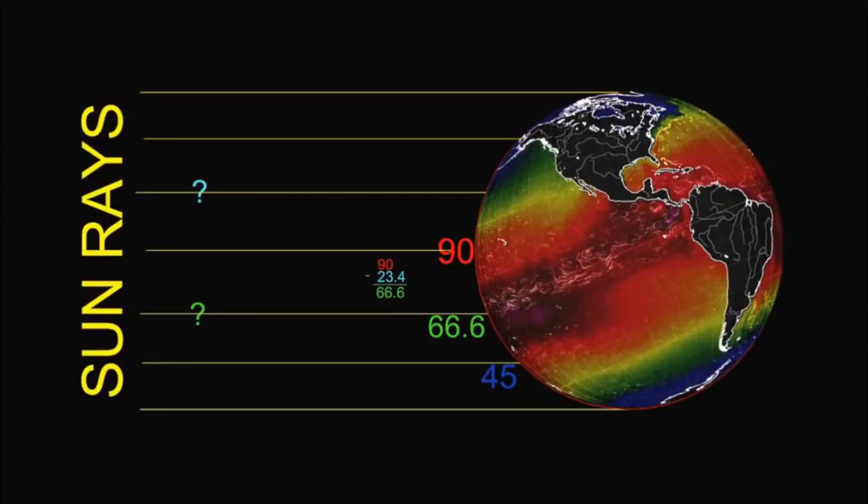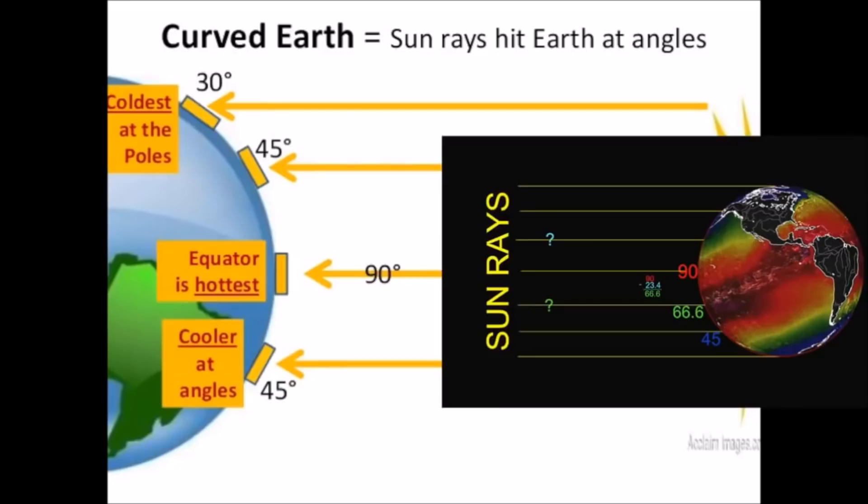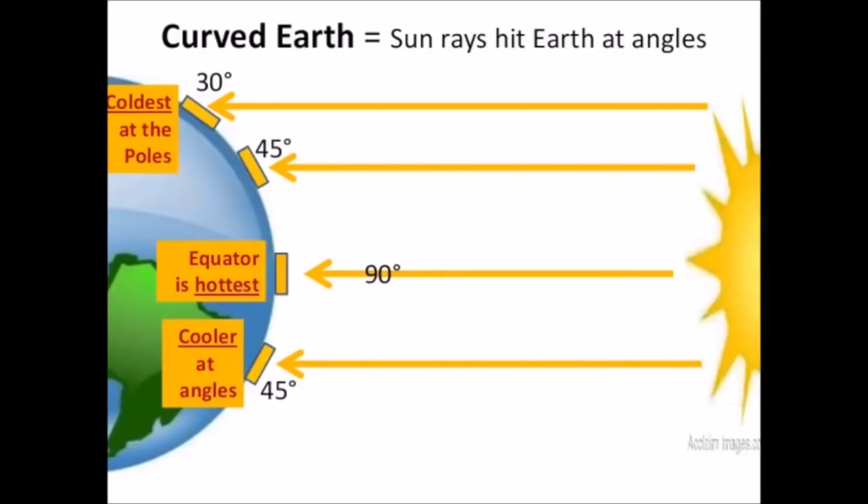So now the equator is exactly where it should be. At 66.6 degrees — we subtract 23.4 from 90 and get 66.6. And I wonder to myself, if my teacher is saying it gets cooler at angles, and I assume you believe that 66.6 is an angle, right? I'm thinking, shouldn't it be 90? Shouldn't our equator be like this, Mrs. Teacher?